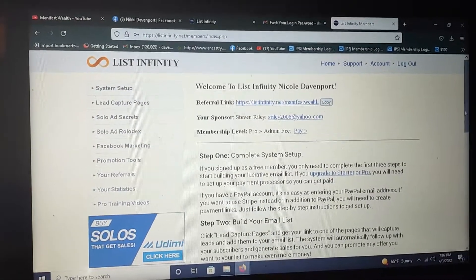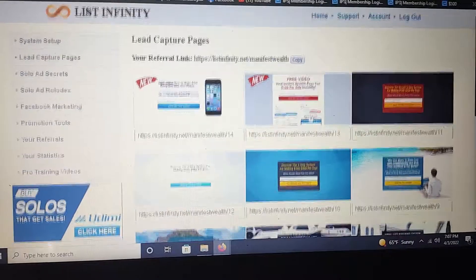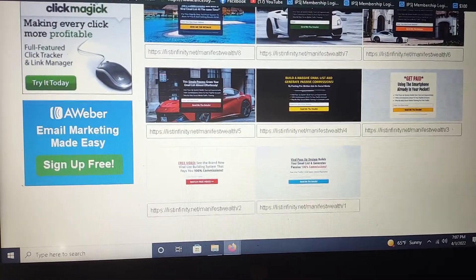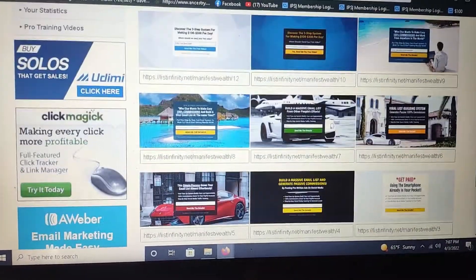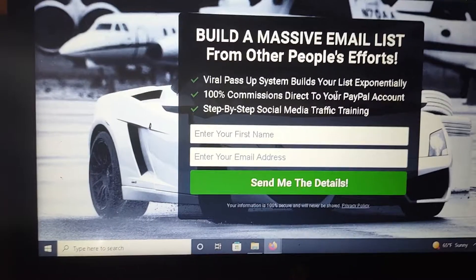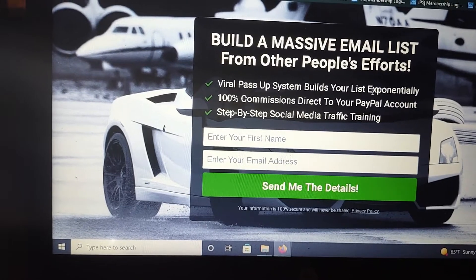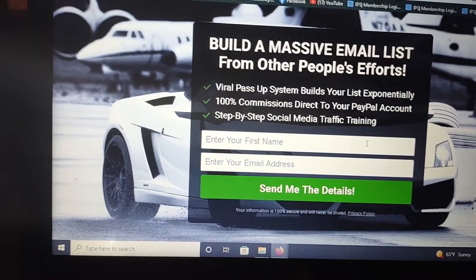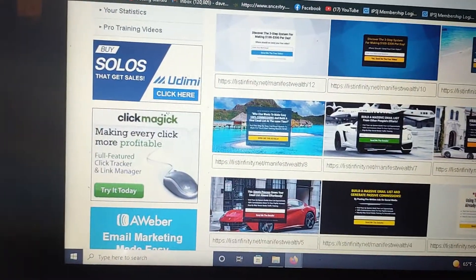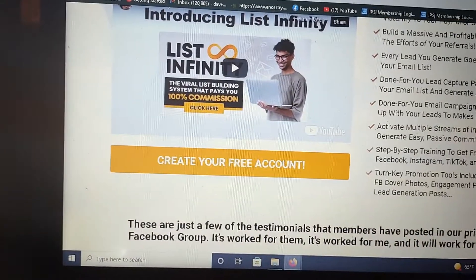Now we're in the back office. If we go right here to the capture pages, you are provided these whether you're at the ten dollar level or the hundred dollar level. You get to choose which one best suits you. Here's a sample one — it says 'Build a massive email list from other people's efforts, viral pass-up system builds your list exponentially, 100% commission direct to your PayPal account, and step-by-step social media traffic training.'